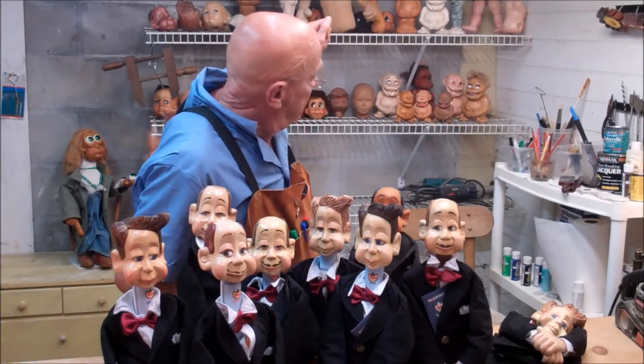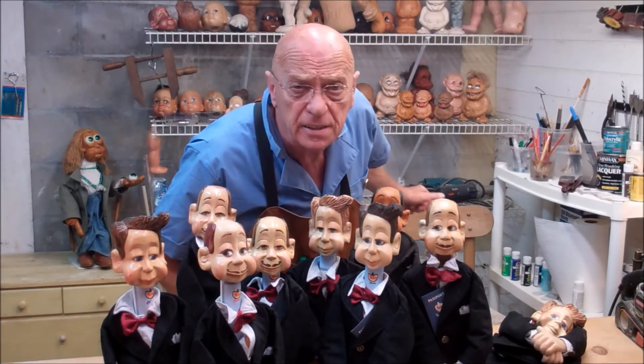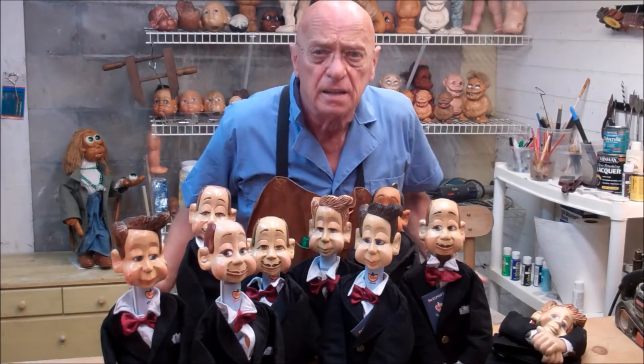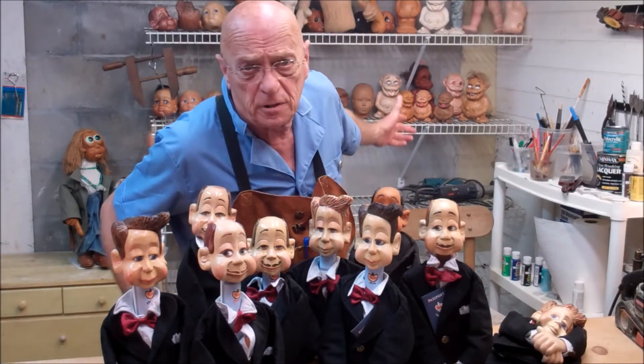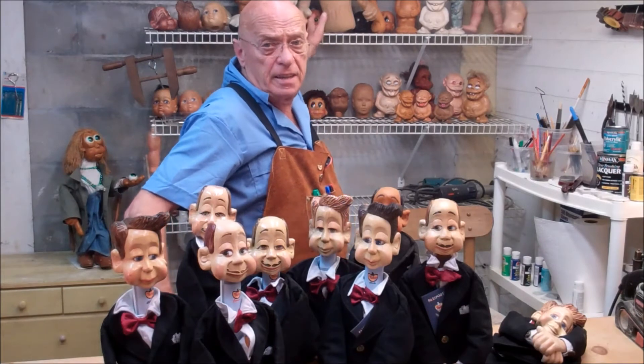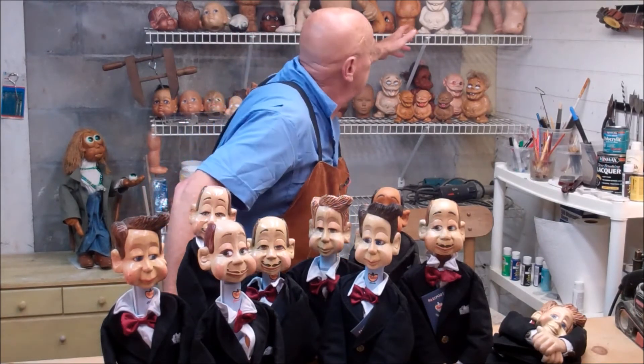Now there are some more carvings back there that I've been working on. You know how artists are — they start something and they never finish it. And this is me. I start on several projects. There is an Elvis carving here that I've been working on, the silicons.